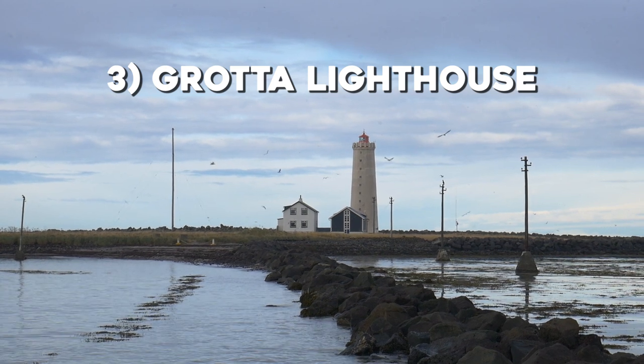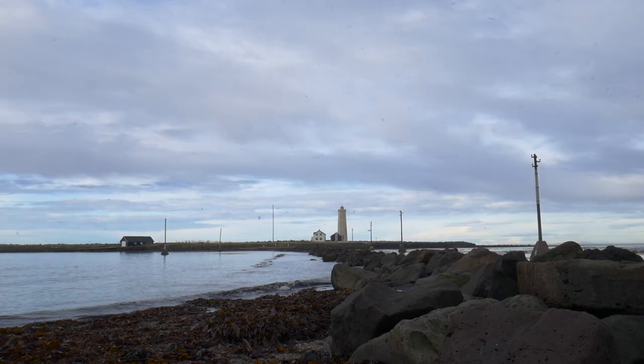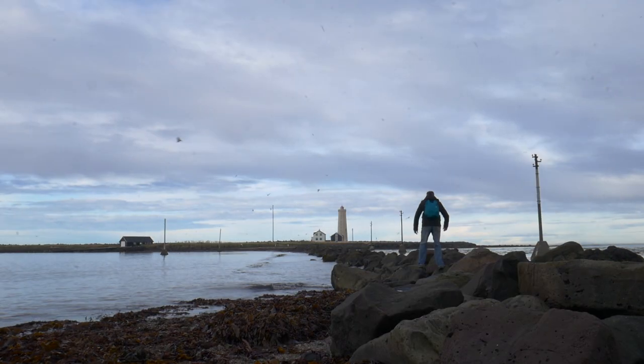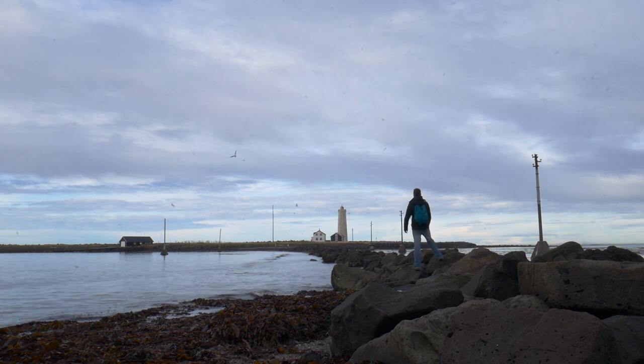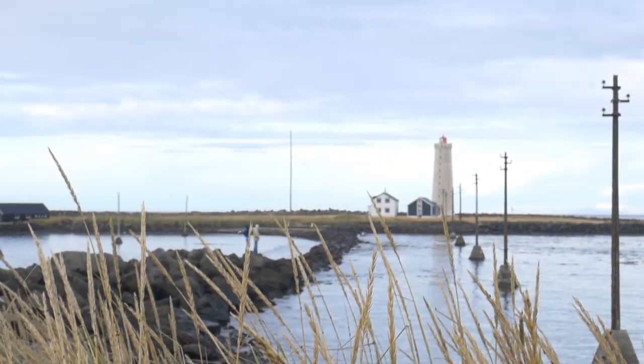Next up: Grótta Lighthouse. One of the most scenic spots of the entire city is Grótta Lighthouse, located at the northwesternmost point of Reykjavik. If you're into photography, grab your camera and come here during golden hour — it's pretty much guaranteed that you'll get great shots.